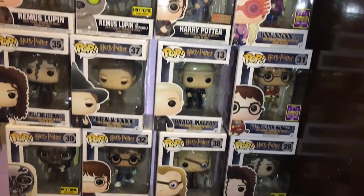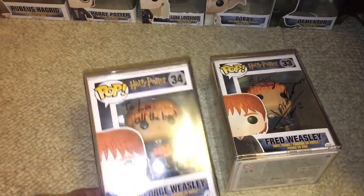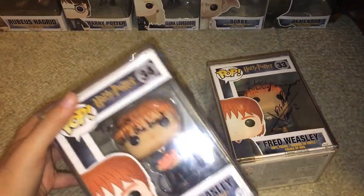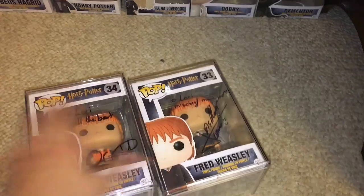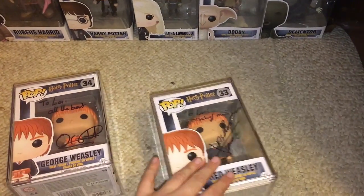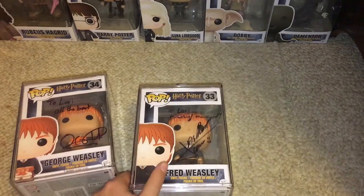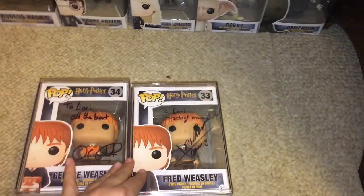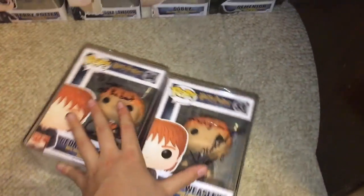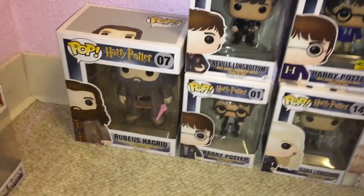Right next to those are my Harry Potter Funko Pops. I have the Weasley Twins on the ground in protective cases, because my friend Mike got them signed for me. One says 'To Lori, all the best — Oliver Phelps,' and the other says 'To Lori, mischief managed — James Phelps.' He went to Comic-Con since I wasn't able to go, so thank you Mike, and thank you to the actors.